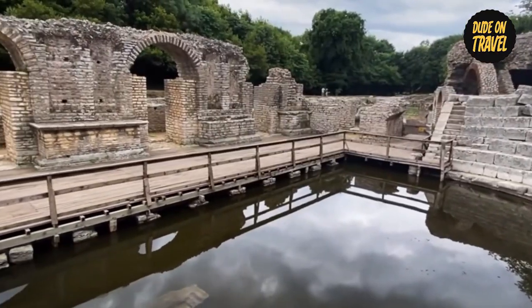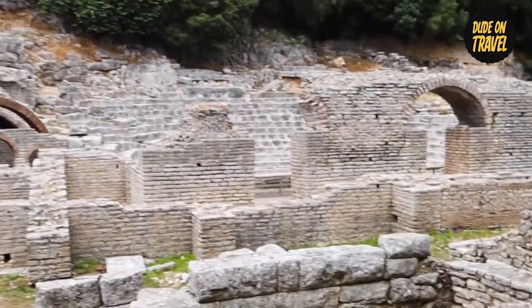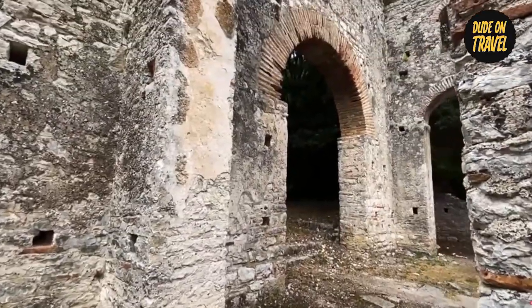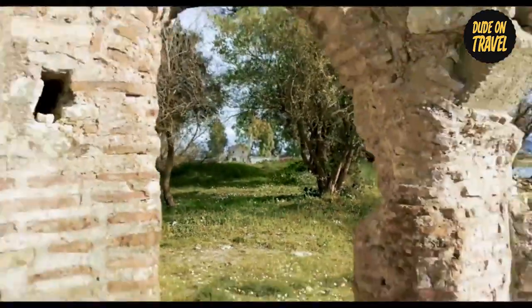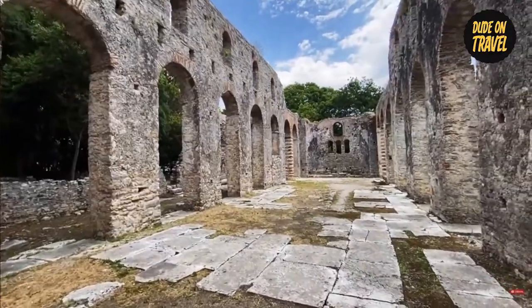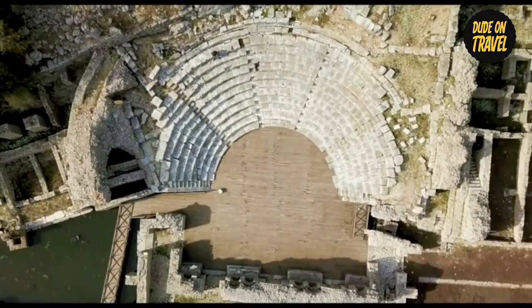Remains from several eras, such as Greek, Roman, the Byzantine Empire, and Italian influences, may be seen at the site. Every area of Butrent offers a different narrative about the civilizations that formerly flourished there, from elaborate tiles and city walls to ancient theaters and temples.